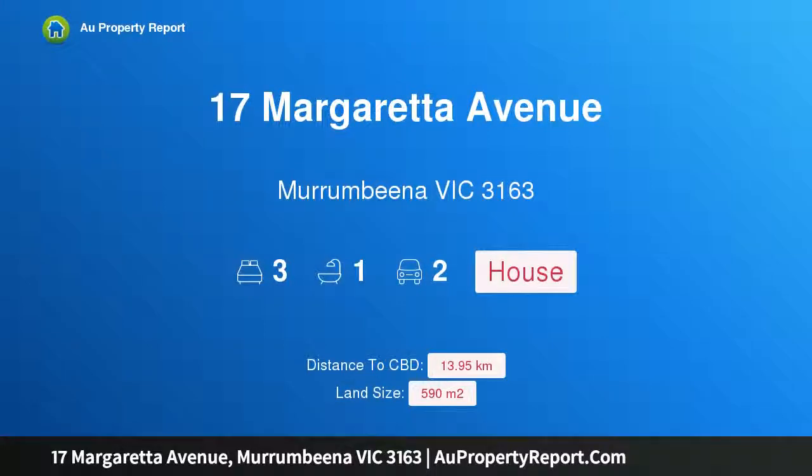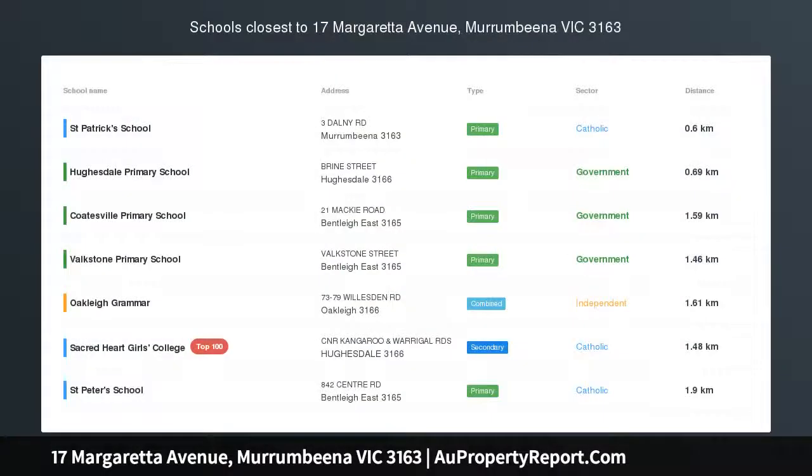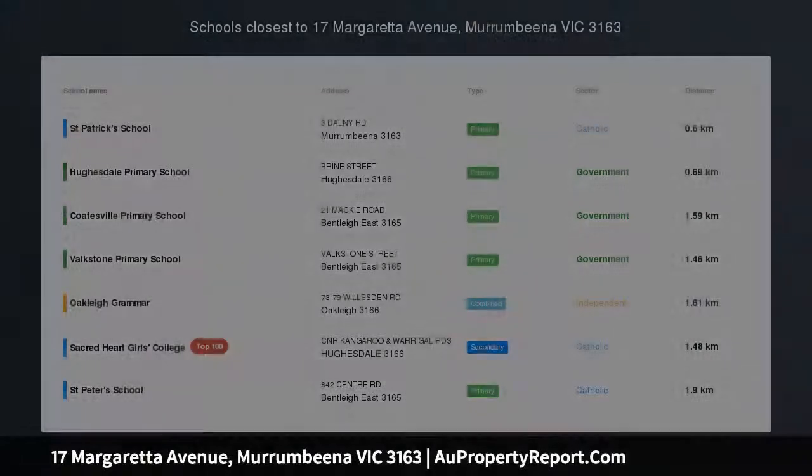Hi, I am glad to introduce Property 17 Margareta Avenue, Murrumbina, Victoria 3163. Complete Contemporary Excellence.